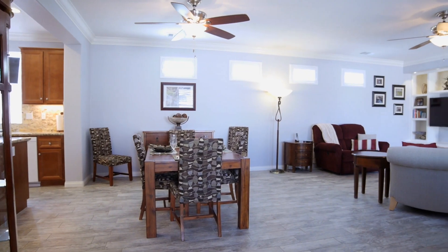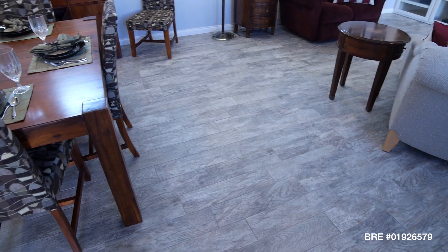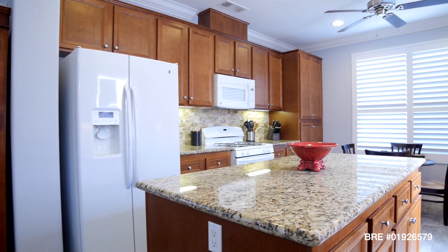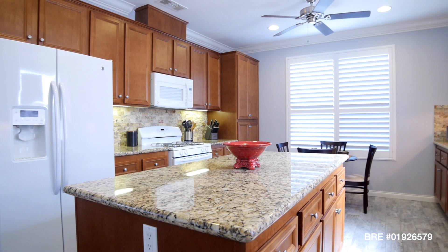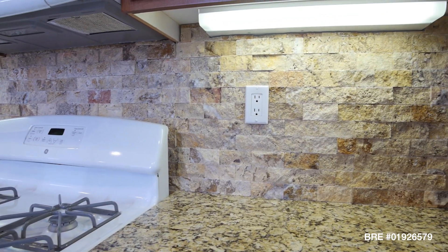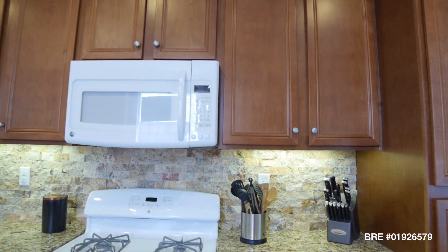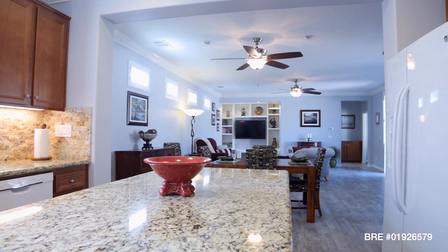Upon entering the home, we are greeted by the open floor plan and beautiful wood-like tile floors. The kitchen boasts granite countertops, crown molding, stone backsplash imported from Canada, ample cabinet space, and a large granite island.